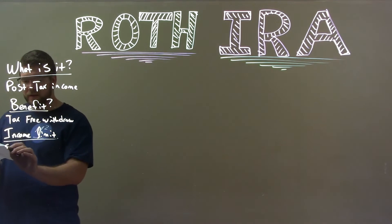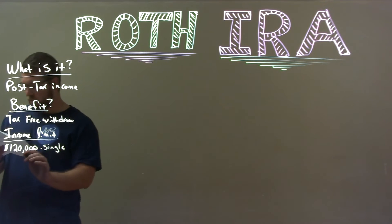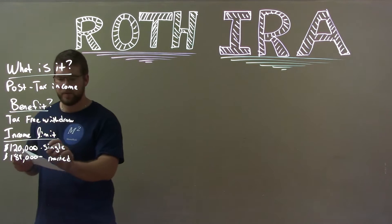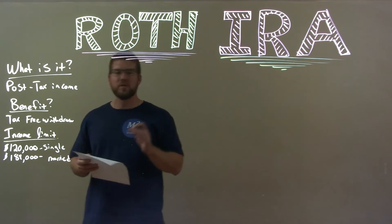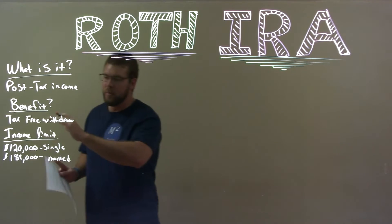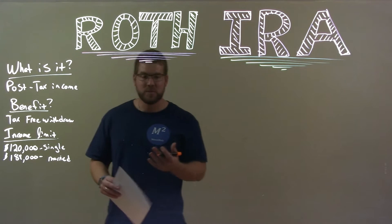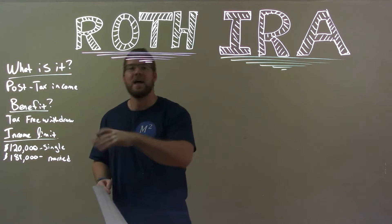Income limits: if you make $120,000 as a single person, or $189,000 married filing jointly, these are the limits where you can contribute to a Roth IRA. After you get past that amount of income, certain rules apply. But basically most people are below these limits and can contribute the maximum amount. One strategy people use is putting money into a 401k account — which doesn't count as taxable income — to bring themselves below that threshold and then contribute to a Roth IRA.